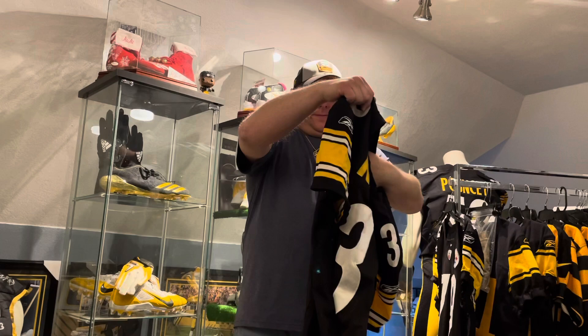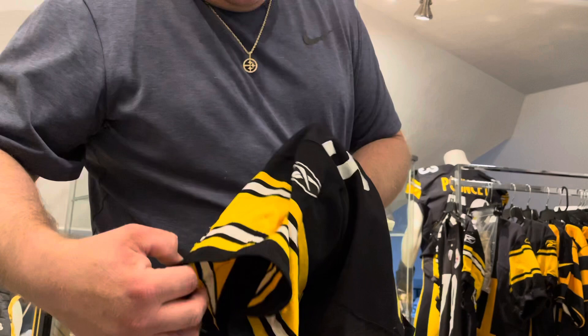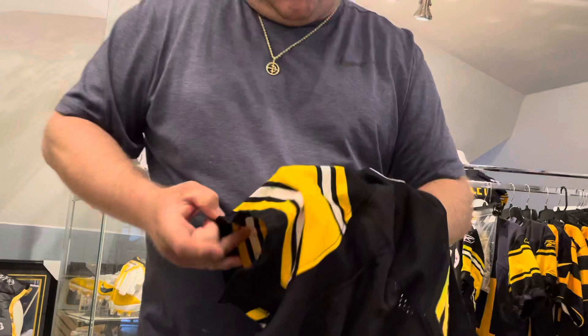For the Jeff Reed jersey we've got a repair right here in the chest — these are going to be hard to see, but there are repairs in the chest, a repair here on the sleeve, and then a real big repair on the sleeve, and another one on the sleeve — there are three repairs on that sleeve. You can probably get all three of them at once. And there's another one on the back side.